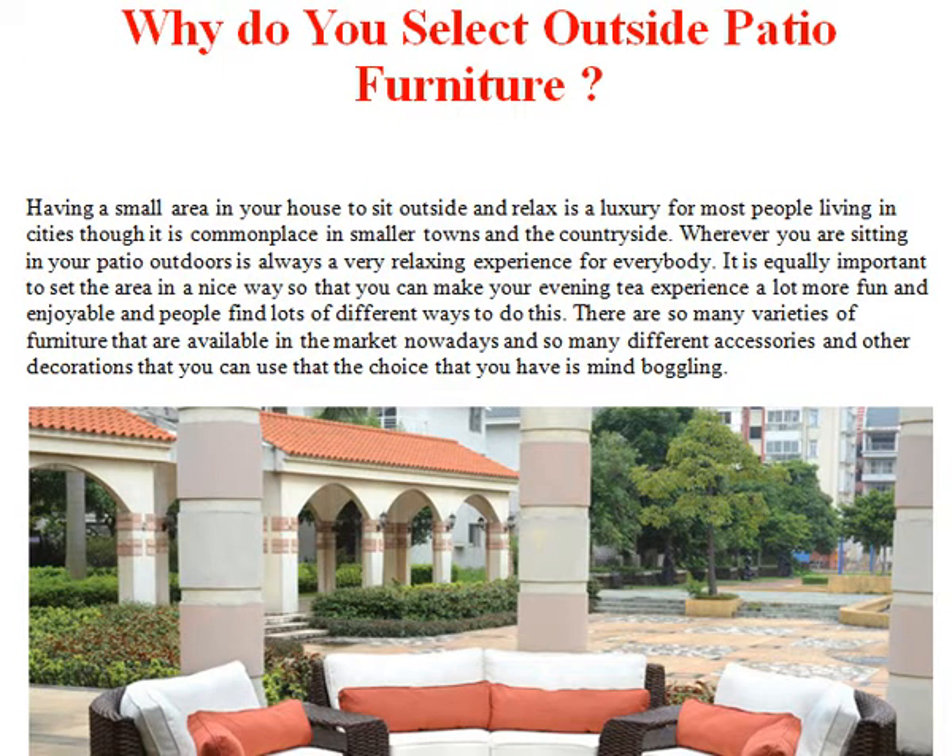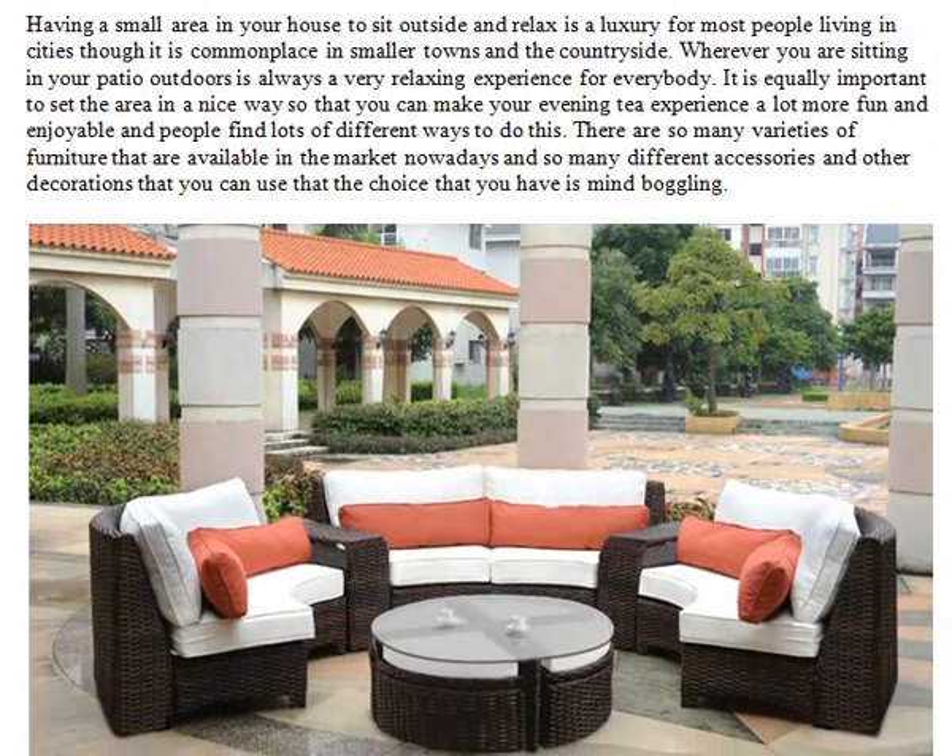Why do you select outside patio furniture? Having a small area in your house to sit outside and relax is a luxury for most people living in cities, though it is commonplace in smaller towns and in the countryside. Wherever you are, sitting in your patio outdoors is always a very relaxing experience for everybody. It is equally important to set the area in a nice way so that you can make your evening tea experience a lot more fun.